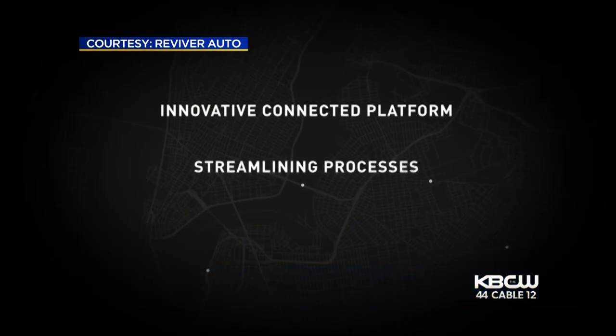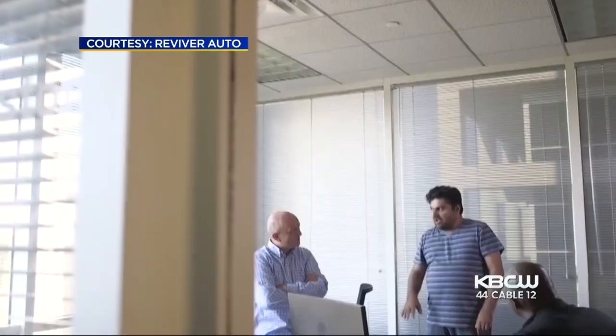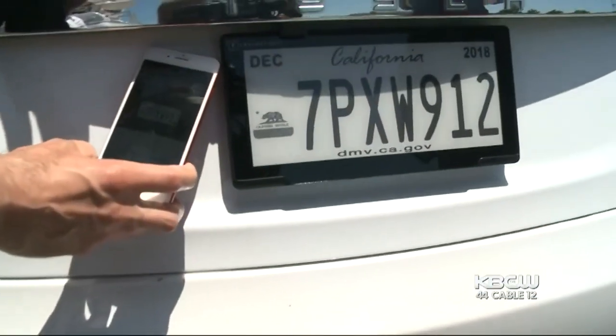The digital plate also allows the owner to see their personalized data, like where the car has been and how fast it was traveling. That makes some concerned about their privacy. All tracking data is actually stored on the device and it's turned on by the user, so there is never an instance where that data is ever shared with the DMV or law enforcement.